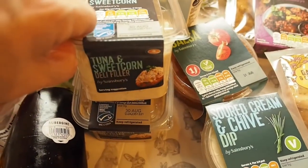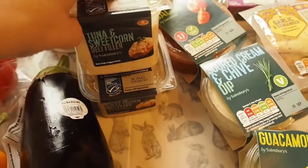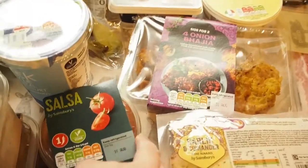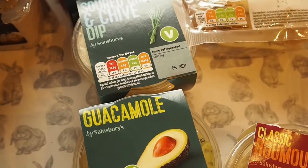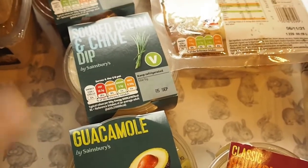I've got the tuna and sweet corn sandwich fillers. I did order the big one but they were out of stock so they substituted it for two small ones. I've got salsa, sour cream and guacamole for the fajitas. I'll probably have the enchiladas a couple of days later so I can finish off those condiments then.